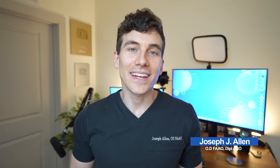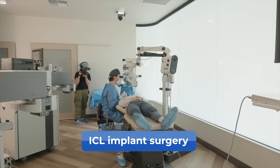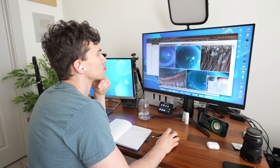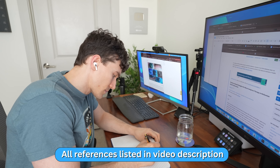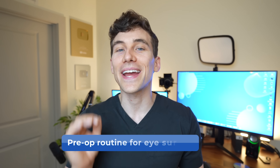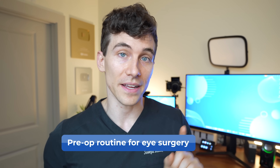If you are new here to the channel, my name is Dr. Joseph Allen, and I recently just had my own eye surgery, having ICL implants put in. But in prep for that surgery, I hit the books and read the most recent research on how to optimize my eye health and ocular surface so that I would have the best chance of having the best possible outcome. So after all of my research, here is my evidence-based pre-op routine for corrective eye surgery.